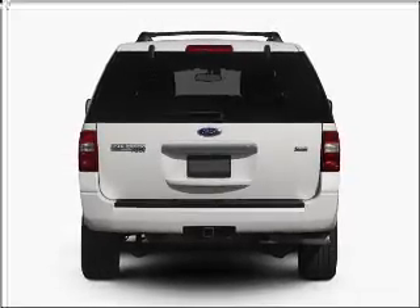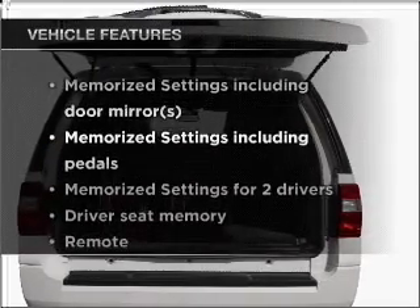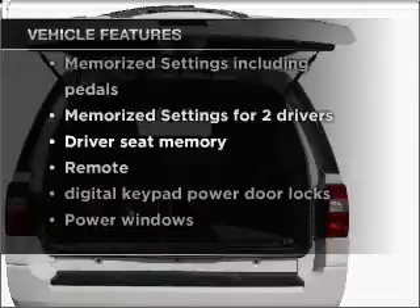Power and reliability are a great combination. This vehicle has both, and with these notable features, you won't want to miss out on the opportunity to own this amazing vehicle.